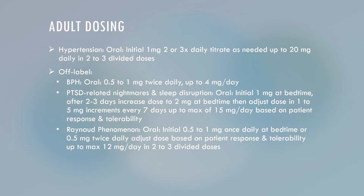For the Raynaud phenomenon, initially you would do 0.5 to 1 mg oral capsule once daily at bedtime, or 0.5 mg twice daily, and then adjust the dose based on patient response and tolerability, with a maximum of up to 12 mg per day in 2 to 3 divided doses.